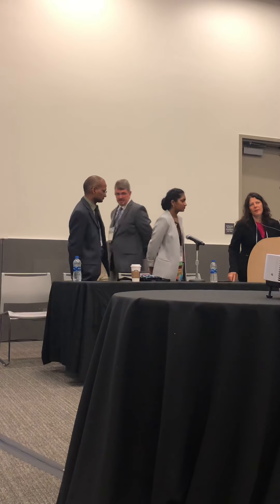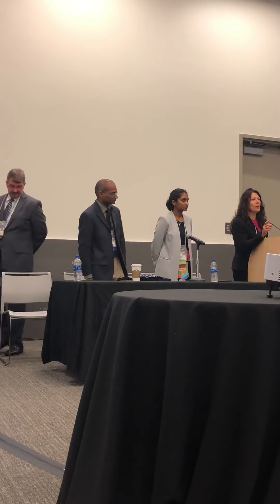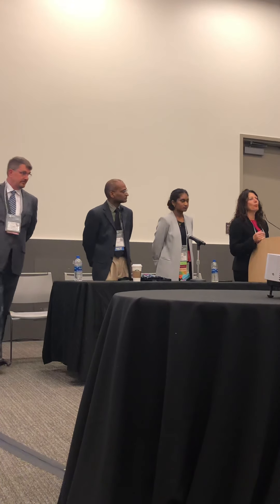Good morning, everyone. My name is Rita DiAngelo, and I'm a diagnostic laboratory consultant. I'm going to bring the perspective of diagnostic laboratory into the presentation.